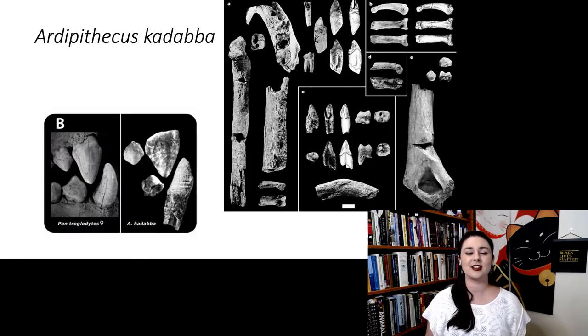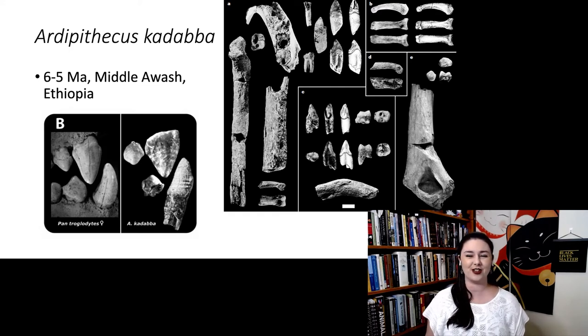Next is Ardipithecus kadabba, the slightly older species in the genus Ardipithecus, dating to about six to five million years ago, found in the Middle Awash of Ethiopia. We have fragmentary postcranial remains and a lot of teeth. Interestingly, they appear to have a slightly reduced honing complex in their canines — comparing to a chimpanzee, the canine is a bit smaller with less of a honing complex. There are also a few features of bipedality suggested in their foot morphology, though the phalanges are still rather long and curved.